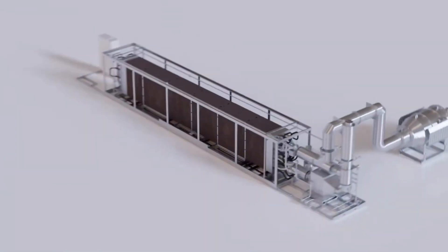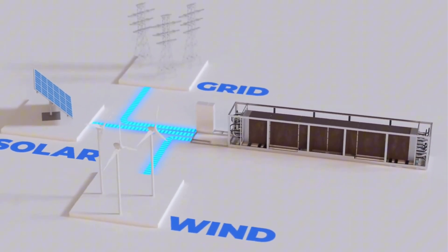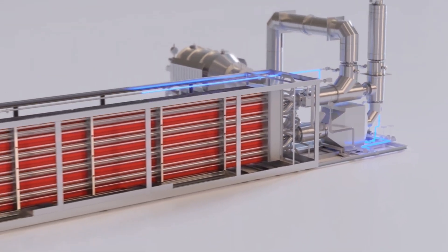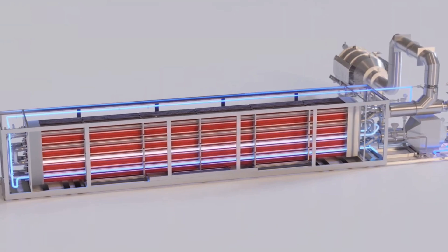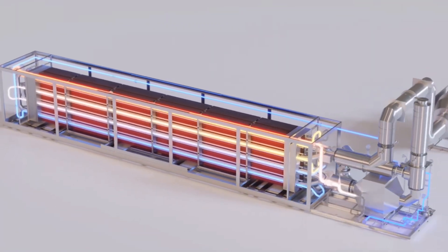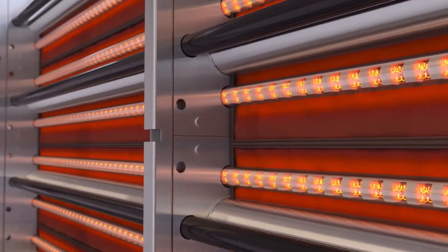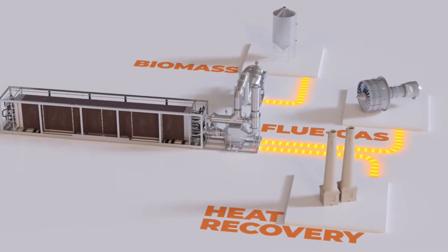An interesting concept was also introduced by the Israeli company Bren Miller Energy, which uses crushed rocks for heat storage. Their technology uses excess electricity or waste heat to heat air, which then flows through heated rocks. The stored energy is later converted back into hot air or steam, which can be immediately used in industry.